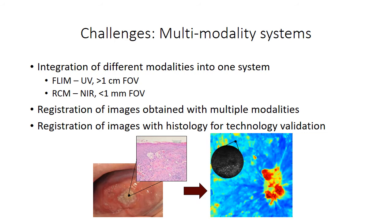Another challenge is dealing with multi-modality systems and trying to integrate two different technologies into one device. Here we've been integrating FLIM, which uses UV illumination with a large field of view at the macroscopic scale, with high resolution confocal microscopy using near infrared — a very different wavelength of light — at a very small field of view. If you keep them as two separate systems, you need to be able to register the two images relative to each other. And beyond that, unrelated to multi-modality systems, you also need to be able to register the histology location to your imaging location, especially for technology validation.